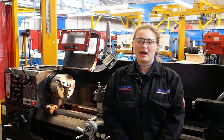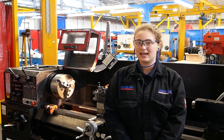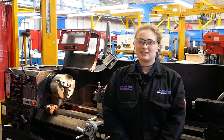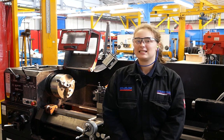Throughout my apprenticeship, I have learned to use a number of different machines such as a lathe, a guillotine and a brake press. I've also been involved in a number of projects such as Global 6, vehicle electrification, jig maintenance and facility installation.